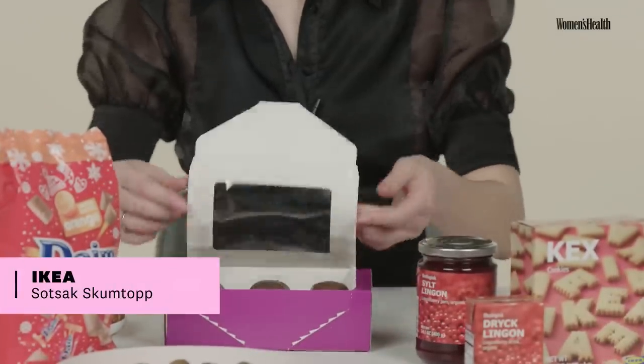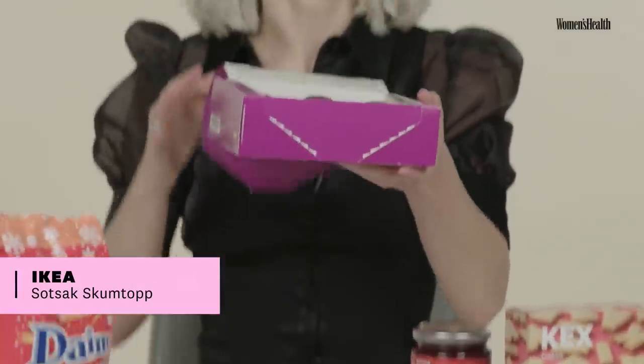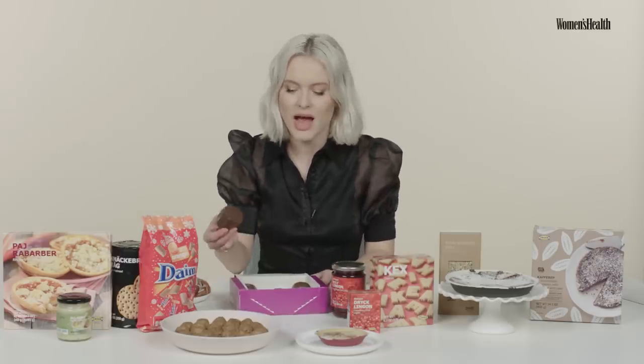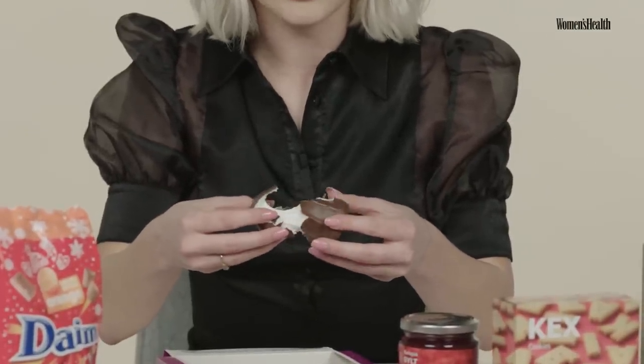Moving on to skumtop. I didn't know that these were like a Swedish thing — I thought everybody has these. They look like a marshmallow thing inside. This was what you had in school on snack day when everybody was baking. This was what I brought because my mom doesn't bake. And it's cheap, so.